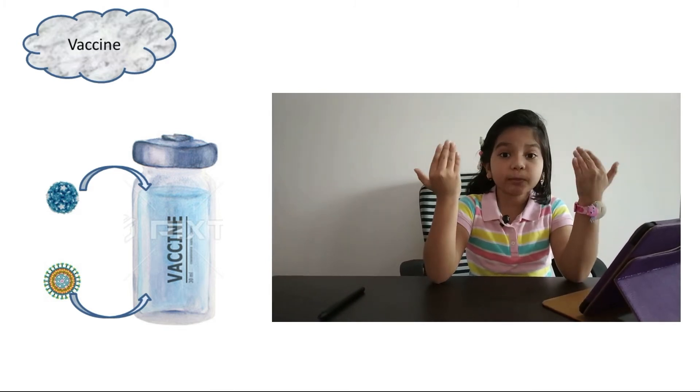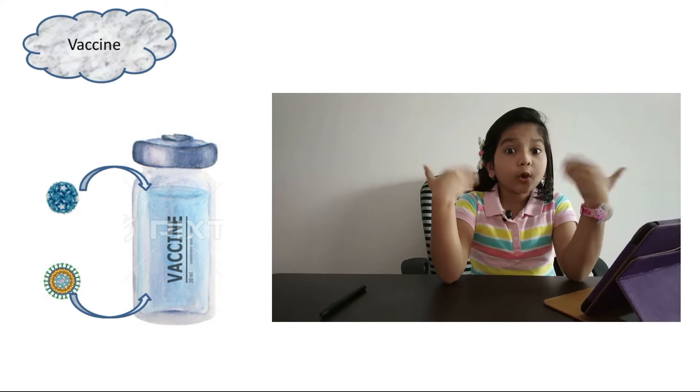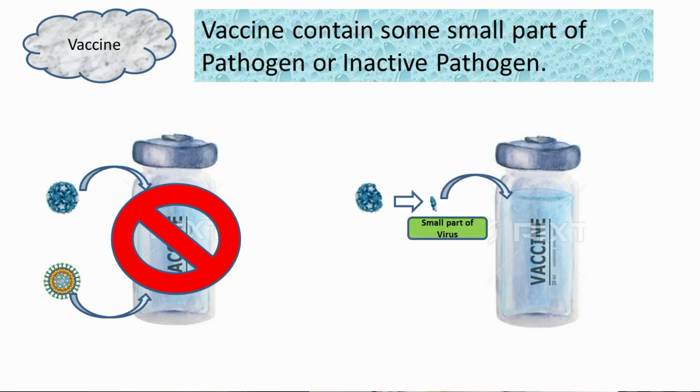That virus which creates a problem for us will be in the vaccine and go into our body. Doctors and scientists are very intelligent who create vaccine. Actually, either some specific small part of the virus, or an inactive virus, is used in vaccine. So when this vaccine gets injected into our body, that means the same virus is now in our body — but it is not strong enough to create a problem.